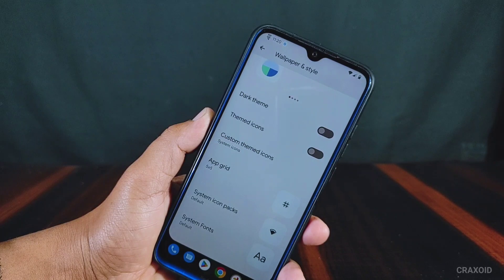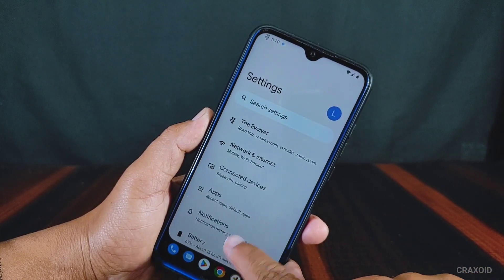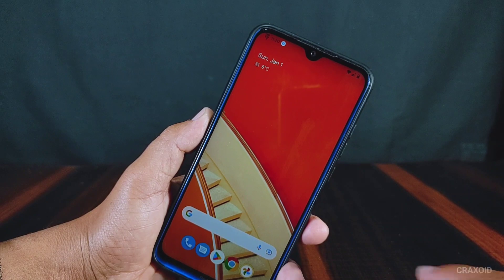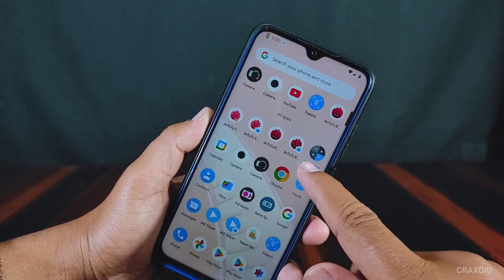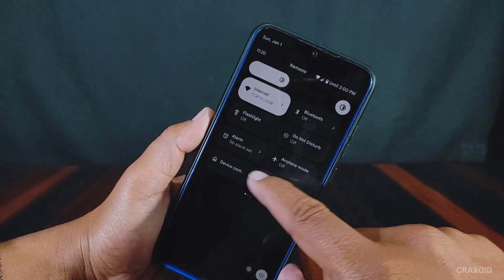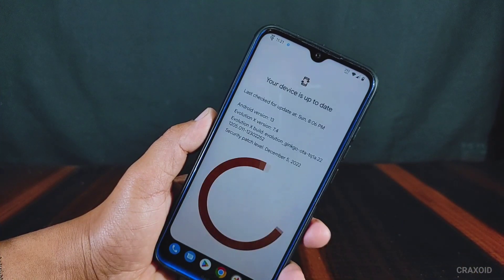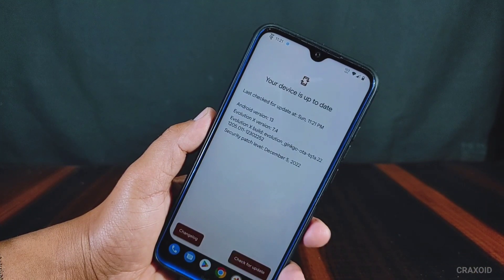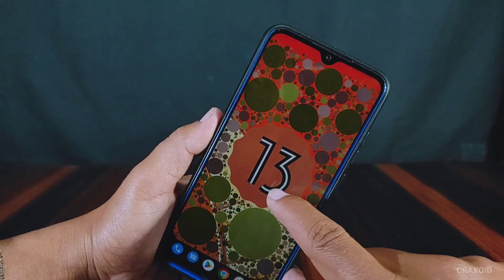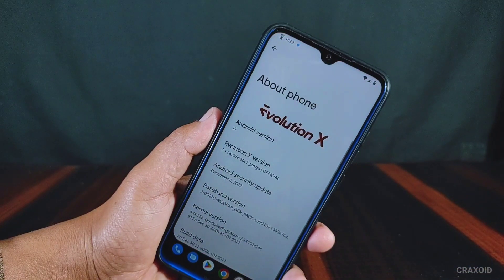So these are the new features, customizations, and changes included in this latest Evolution X ROM based on Android 13. It has all the necessary features along with impressive stability and performance, a huge number of customizations, and I can recommend this ROM as a daily driver. If you found this video useful, hit the like button, comment your suggestions, and subscribe to our Crack Street YouTube channel. Thank you for watching!